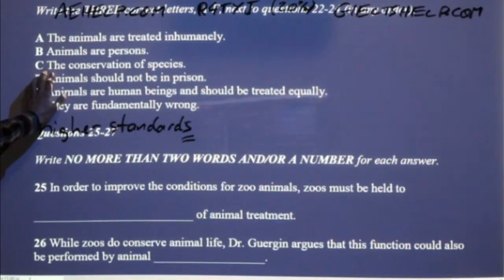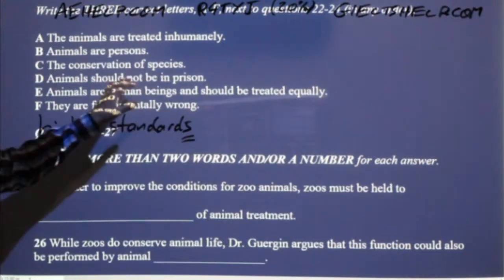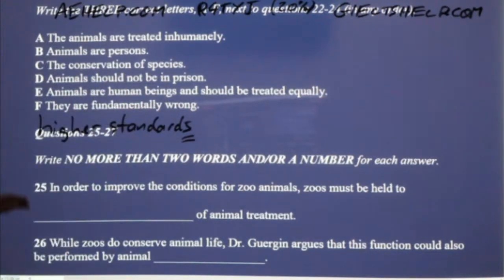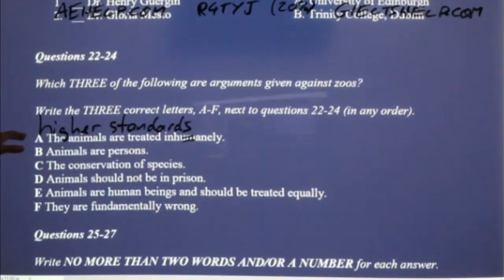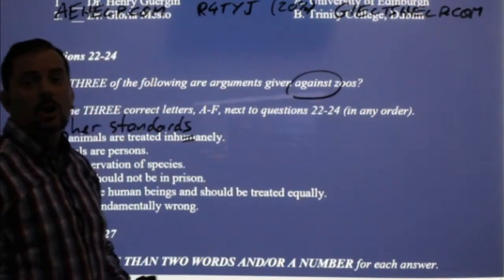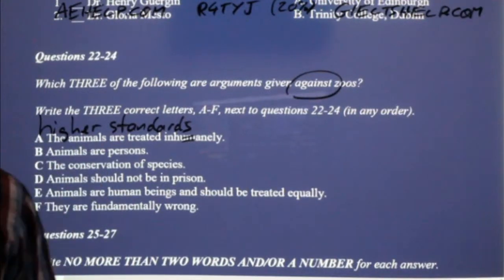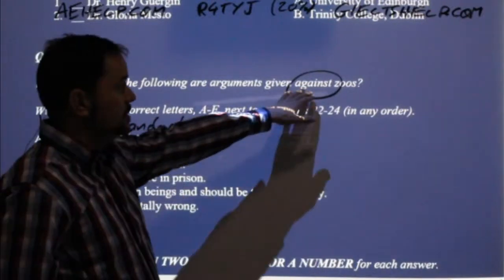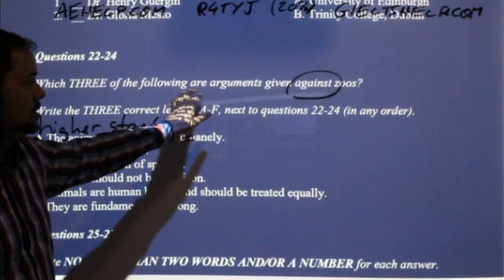Rohan, C is not correct here because C refers to conservation. Zoos are not bad for the conservation of species — they're good. You have to remember the question: which three of the following are arguments given against zoos, not for zoos? They said that it helps the conservation of species, but that's not against zoos — that's in support of zoos. So you really have to pay attention to the question here.